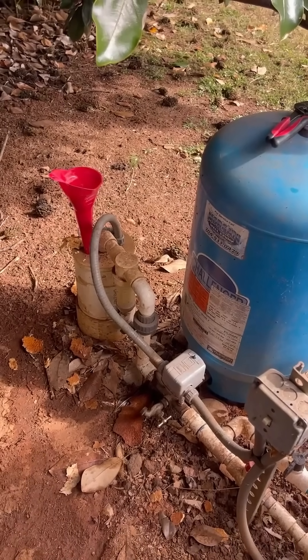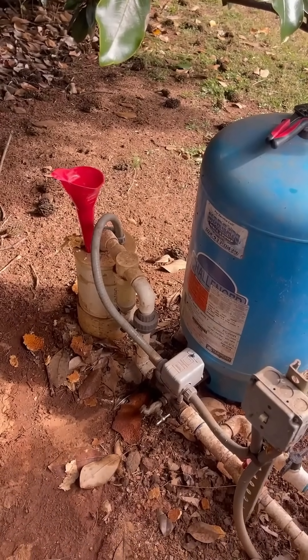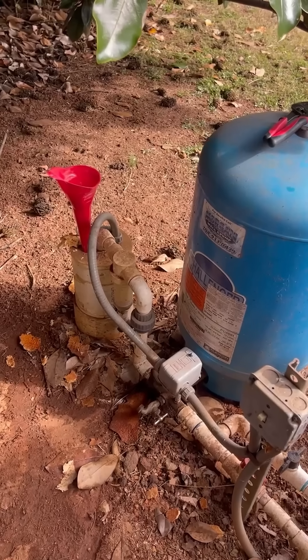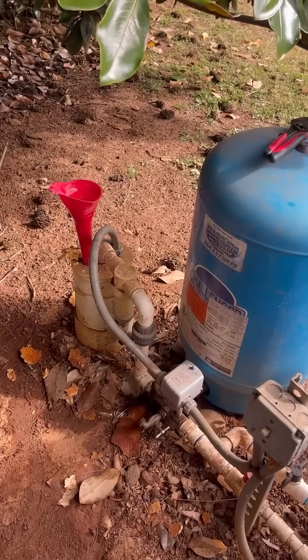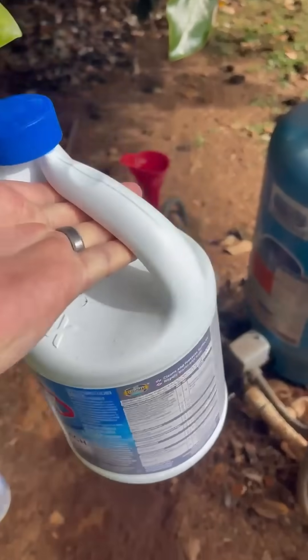All right guys, I'm here doing a well chlorination today. Evidently this house came back with some sort of bacteria or something in the water, and the solution for that is a well chlorination.